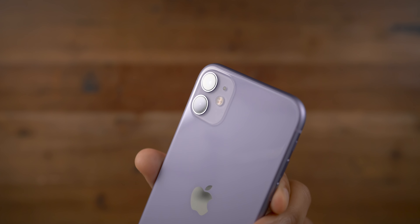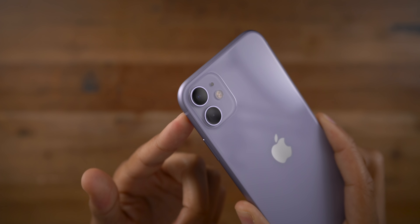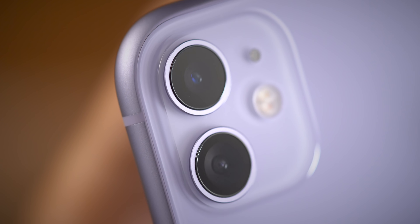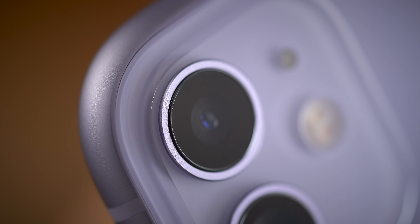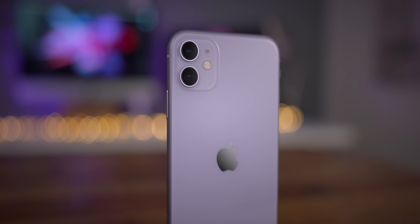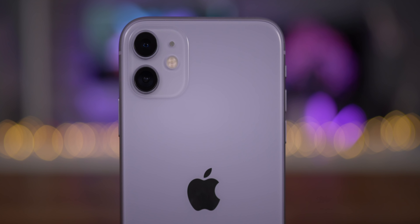Its flagship feature — a second camera with an ultra-wide focal length — is a noteworthy upgrade for camera enthusiasts. And its $699 starting price, which is $50 cheaper than its predecessor, is a welcome change as well. Yet, outside of some substantial camera upgrades, the remainder of the enhancements that come with the iPhone 11 don't necessarily warrant an upgrade if you already own an iPhone XR.